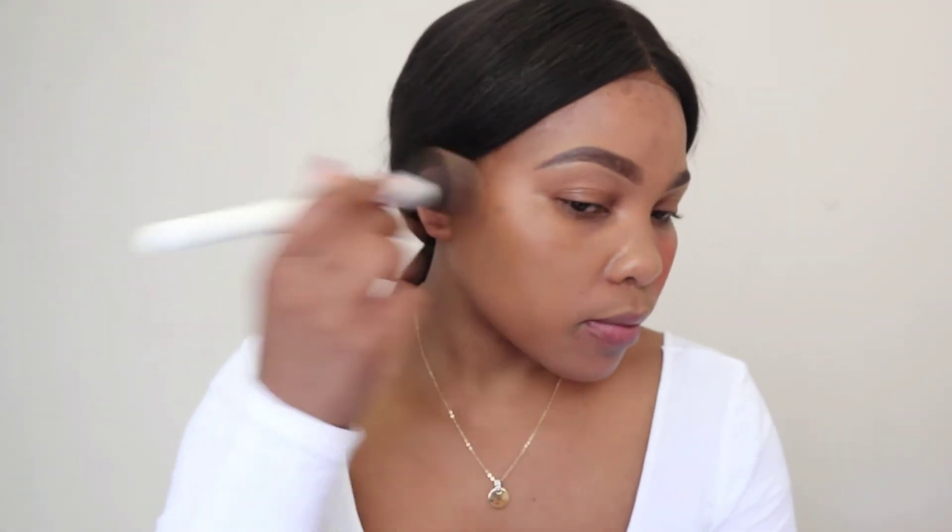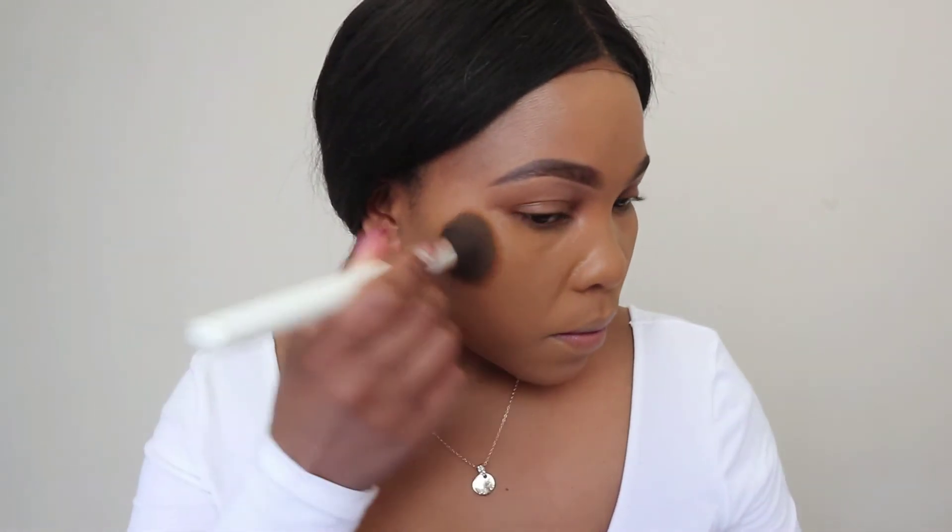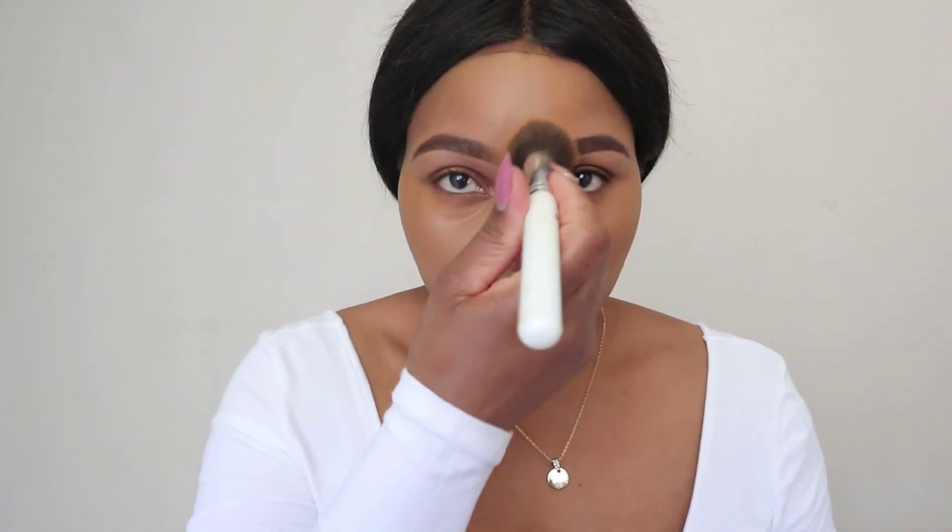As usual I use a foundation brush, and I like working in sections because I feel like I have more control over the product I'm putting on my skin. Once I'm done applying my foundation, I go in with a damp sponge just on the outer areas of my face, very lightly, just to remove all the excess foundation.